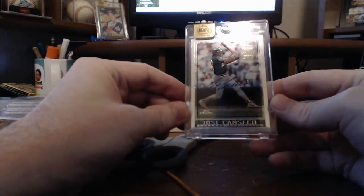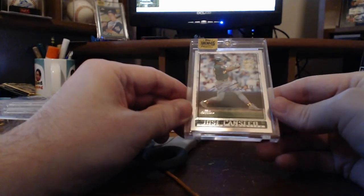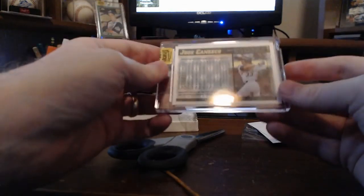1998 Topps Chrome, Canseco, and it's a one of three. Very nice. I love the Chrome cards, especially when they autograph them.